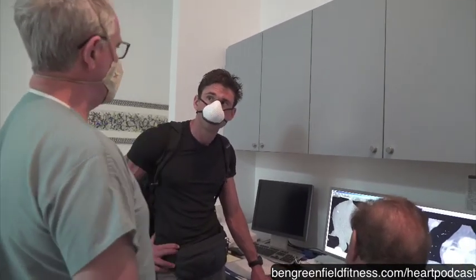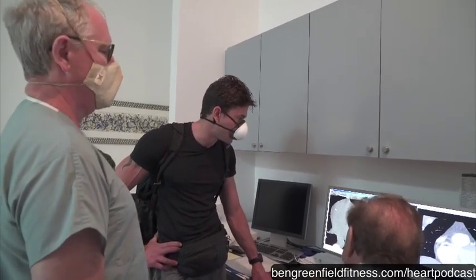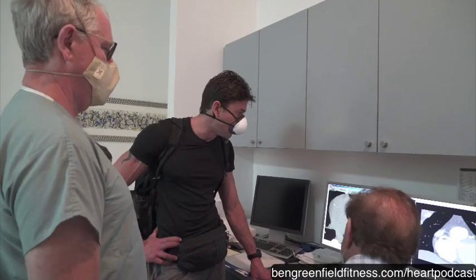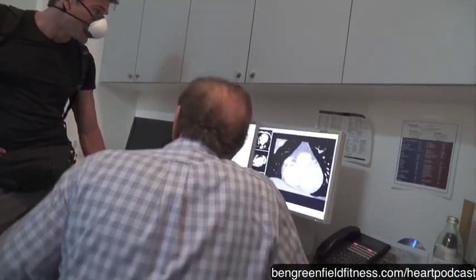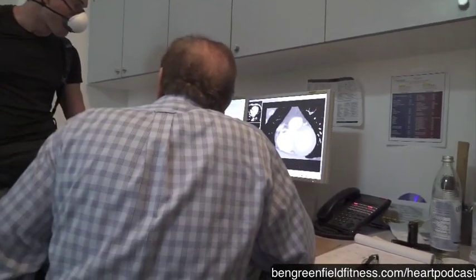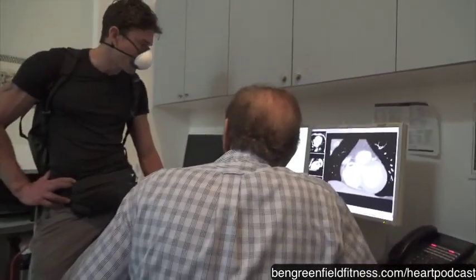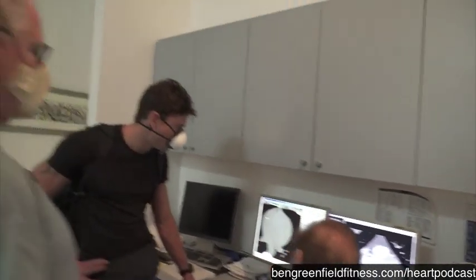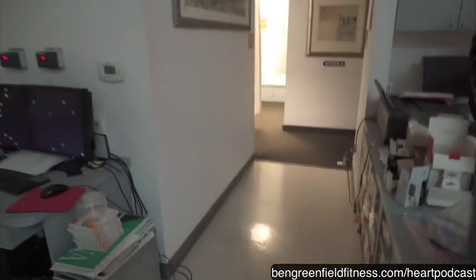The devil you know is better than the devil you don't know. I'm glad to have found this — it's surprising, but I like to find this out. This is why I'm doing these tests. This is really important for heart health and prevention. We take this information, integrate it into your treatment, and mitigate risk.